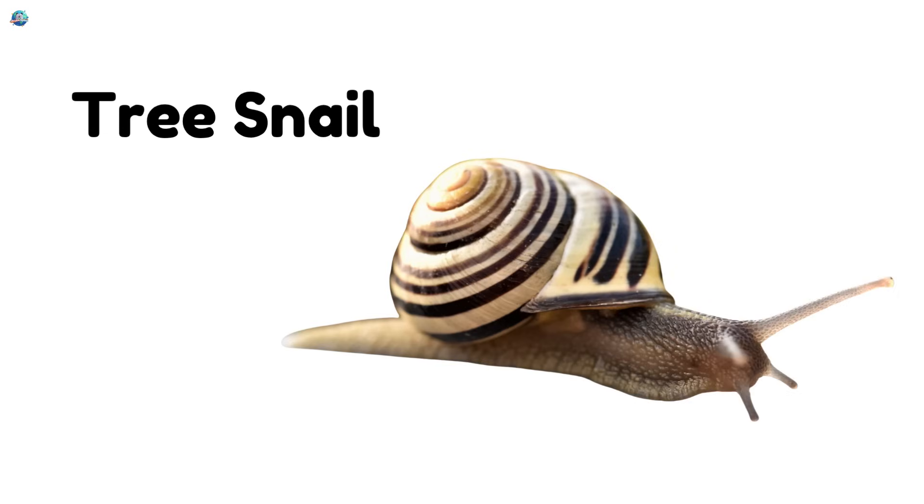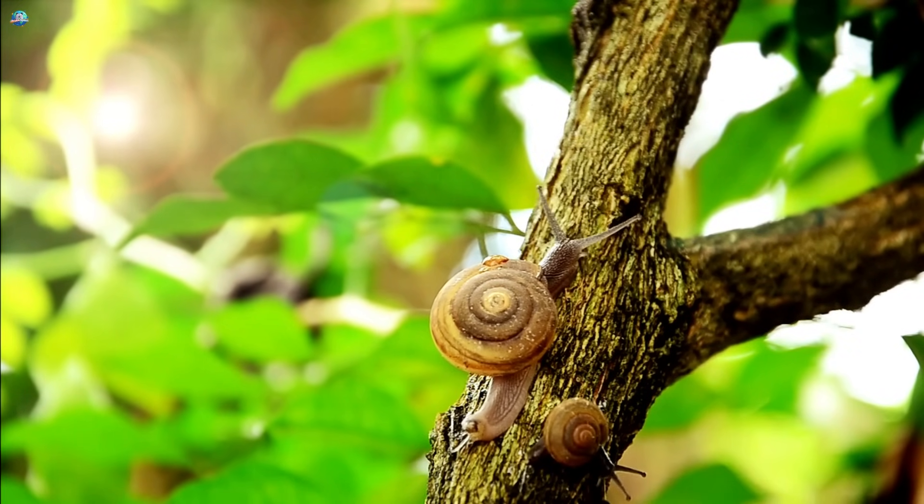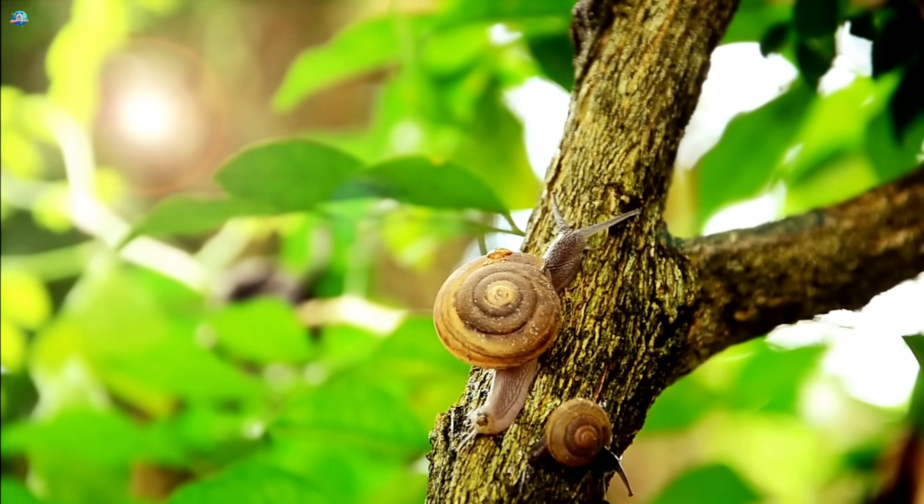Tree snail! These colorful snails climb trees slowly and gracefully. They have spiral shells that shine in the sun.